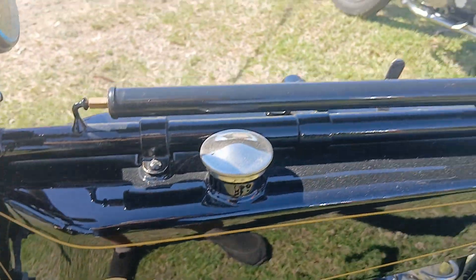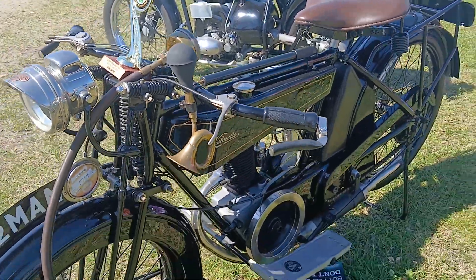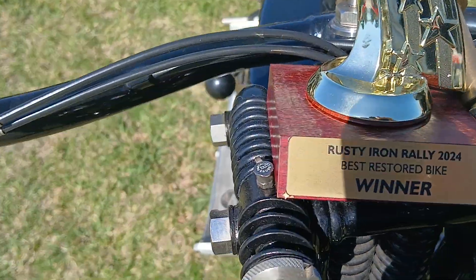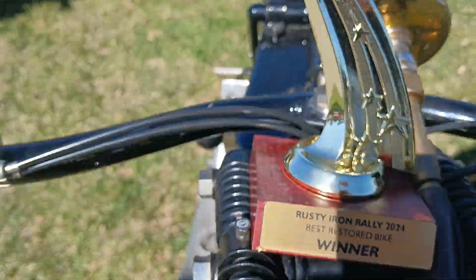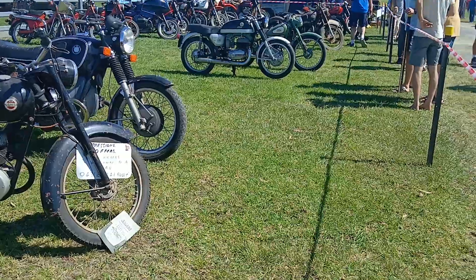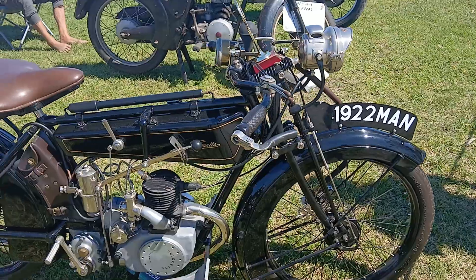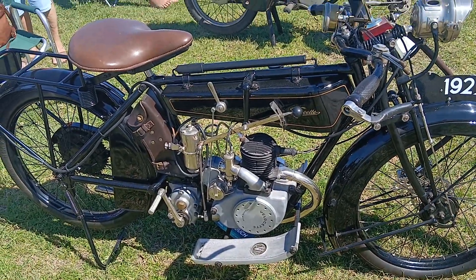Welcome to the Rusty Iron Rally 2024, where they've just announced the Bike at the Show. It's gone to this beautiful 1922 Velocette — the best restored bike winner at the Mid North Coast Machinery Restorations Rusty Iron Rally. It's quite a good turn-up of bikes here, ranging from 1922 through to later model bikes, but this is the bike they've chosen.